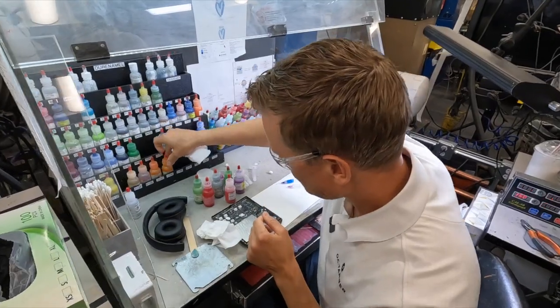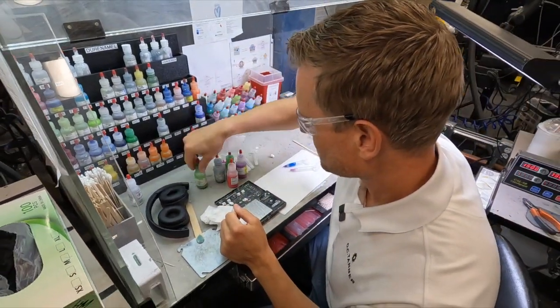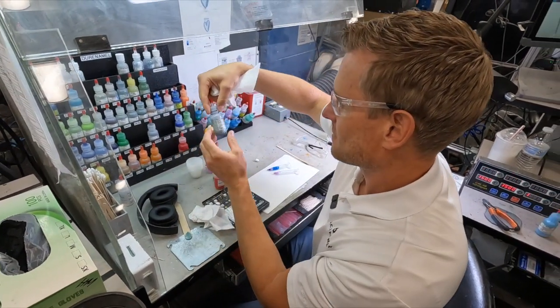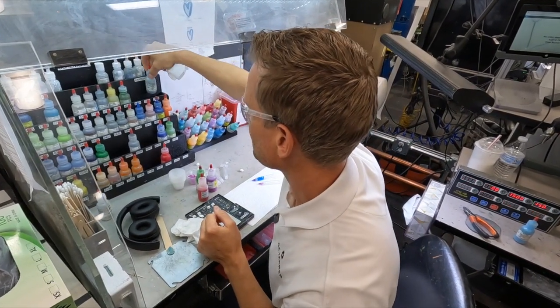Finally, the sustain phase involves creating a culture of continuous improvement and accountability. Regular audits, team member training, and ongoing improvements of our systems ensure that the 5S system becomes integrated into our organizational DNA, leading to long-term success.